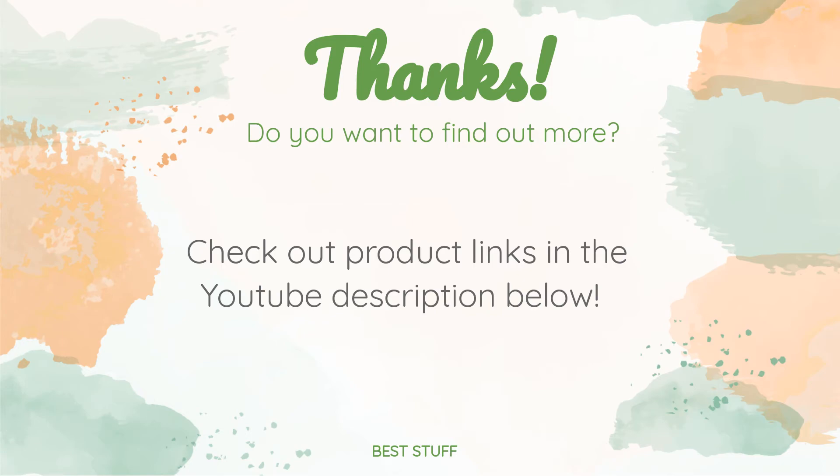Thanks for watching and I hope you liked it. As always, all the links about the products will be in the description below. So if you want to find the best prices and more information that we might not get a chance to mention in the video, be sure to check them out.